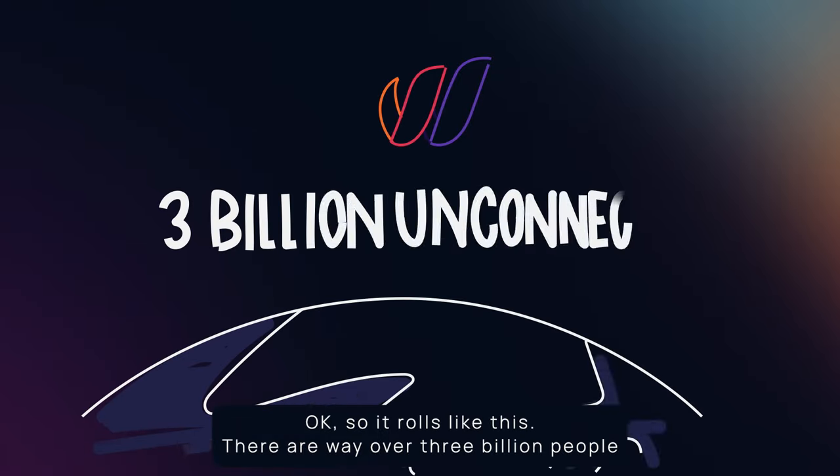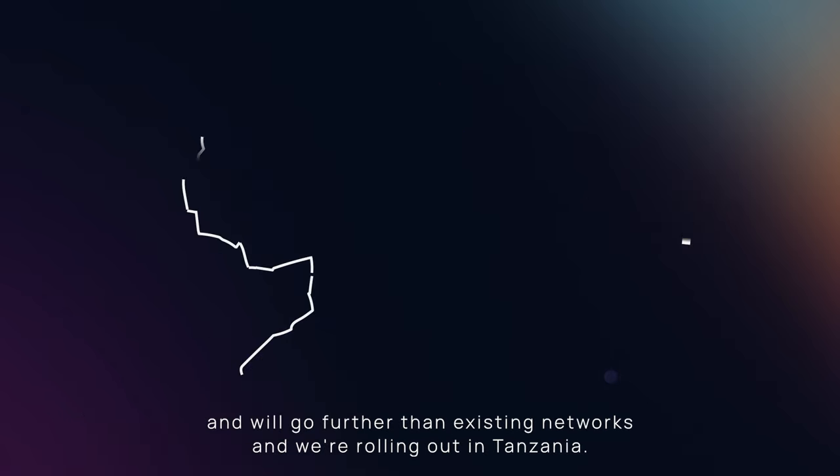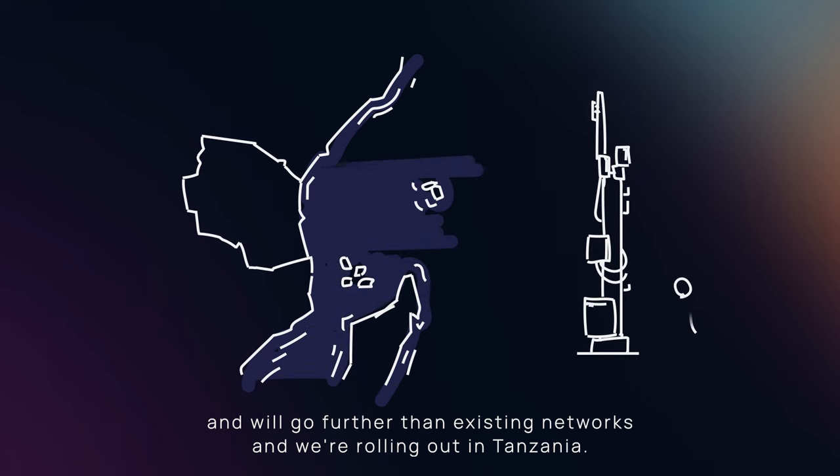There are way over three billion people on this planet who are unconnected. So we designed a network that is cheaper and can go further than existing networks, and we're rolling out in Tanzania.